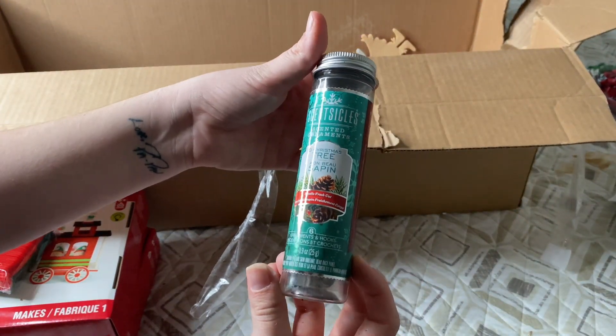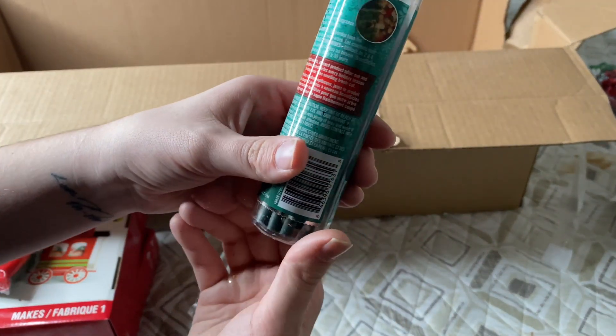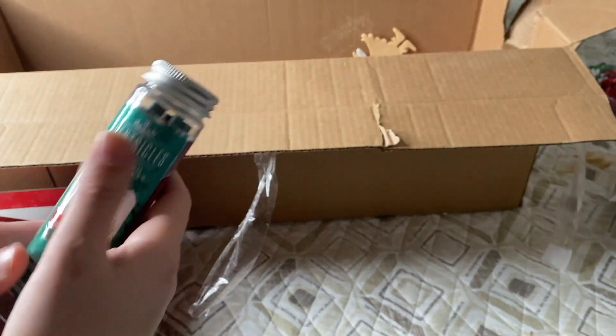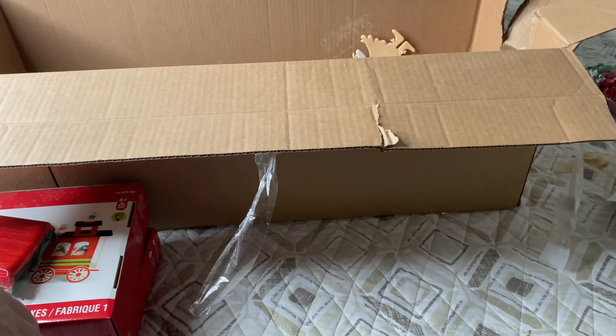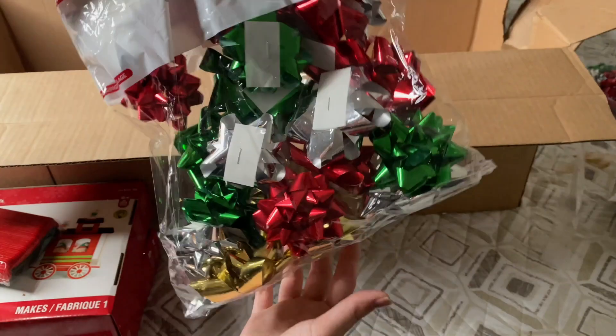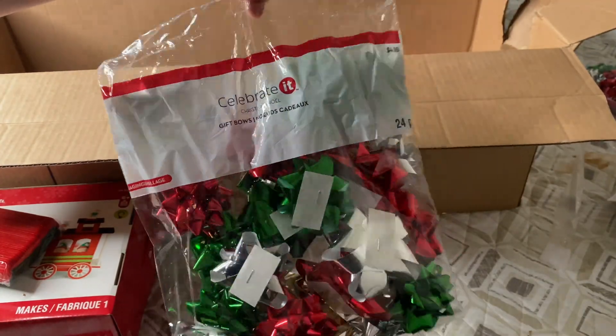We have another set of these — don't know the exact price, probably around three bucks, nothing too expensive. We are almost finished. And we have our third bag of bows.